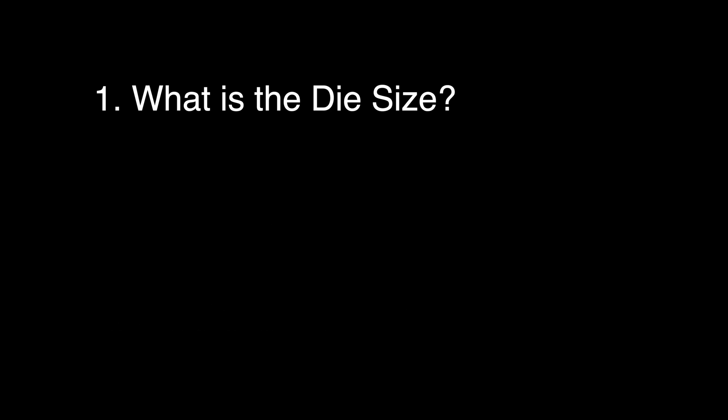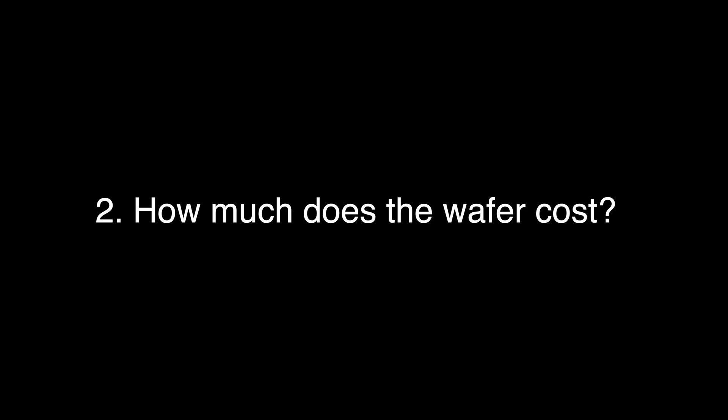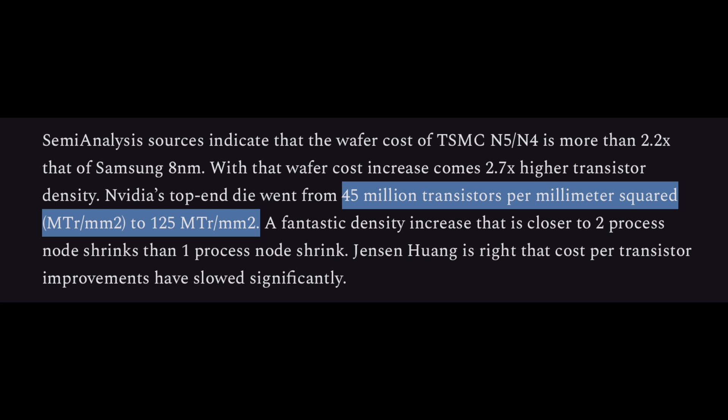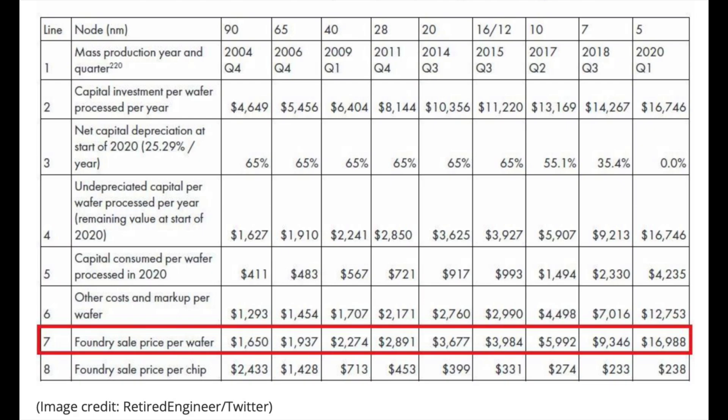For the die sizes, we can estimate them since we do know all of the die areas for each GPU, and we can estimate the sizes based on simple squares — it won't be exact, but it will be close enough. For wafer cost, I did find a reference for an estimated wafer cost for TSMC's 5nm process, and that cost estimate was $17,000 for one wafer. Many expert opinions state that value is too high for 2022, since it was an estimate for 2020. However, since Ada is manufactured using the 4nm node — a refined version of 5nm — this cost would represent the worst case wafer cost for a TSMC 4nm wafer.